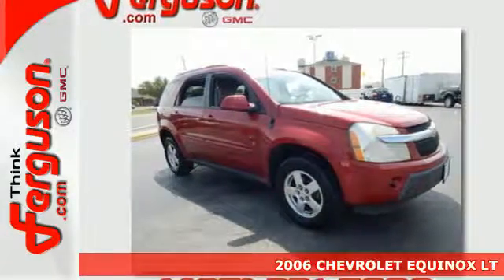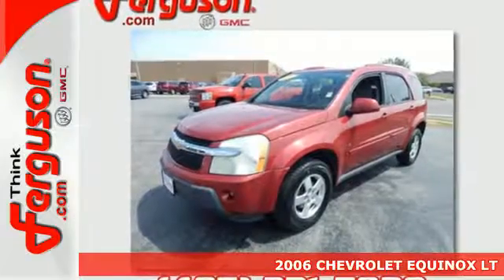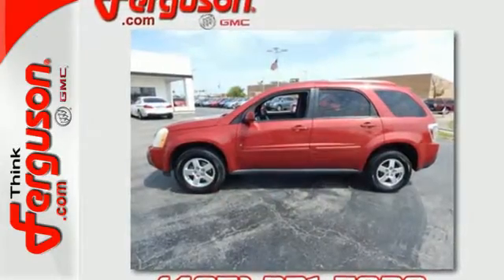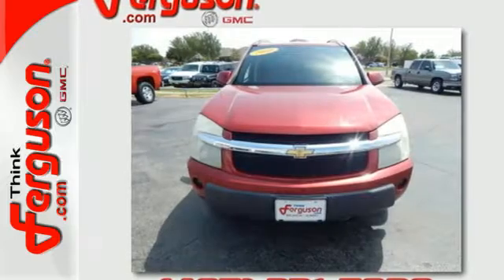It's a 2006 Chevrolet Equinox. Inside this stylish crossover, spacious passenger compartment, you'll find a multi-speaker sound system with a CD player, numerous storage compartments, air conditioning, and 68.6 cubic feet of maximum cargo area.